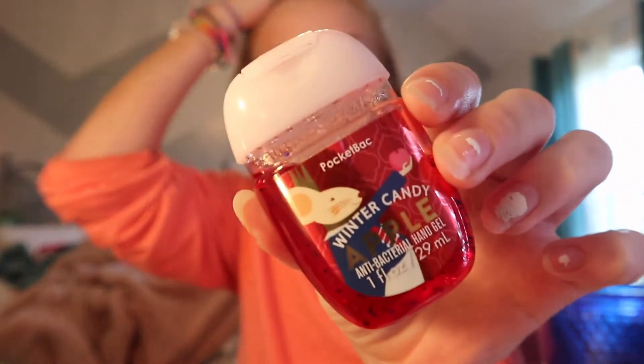I have this little Bath and Body Works hand sanitizer. I use it because I don't want to get any dirt or germs from my hands onto my skin, since I'm gonna be touching my face a lot.